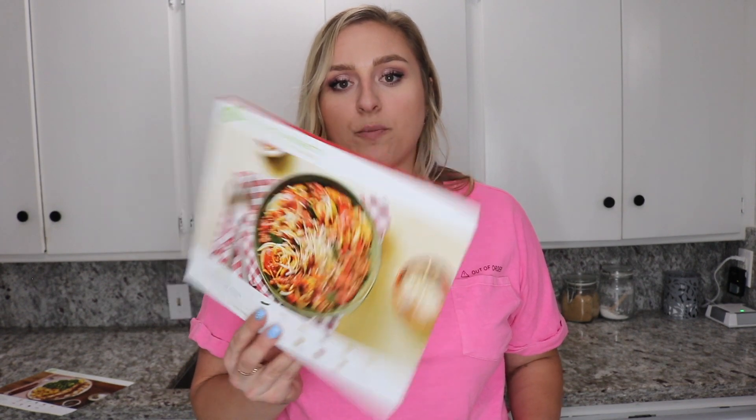I wanted to share the three meals I got in my box. The first one is balsamic fig chicken, which is 590 calories. The next one is beef ragu spaghetti — that one looks super good, but it is a little higher in calories at 1,000 calories per serving, so I would probably split that in half and have it with a side salad.